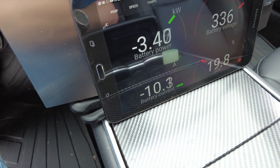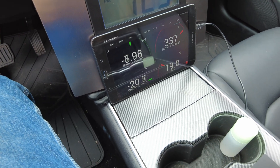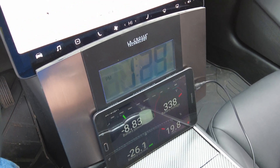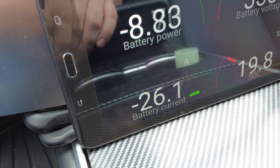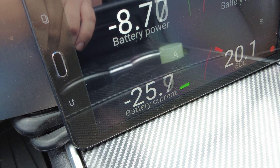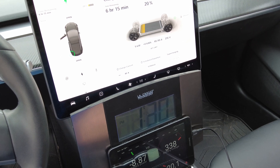Now you're seeing negative numbers here — negative numbers means it's charging. So we can roll up the windows and we'll record the charging session as well. That's interesting though: the car reports that we're getting 40 amps, but the ScanMyTesla app reports 26 amps. We'll let this run for probably six hours and then look at the results.